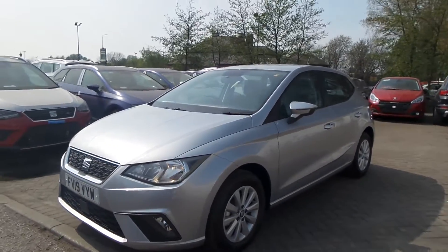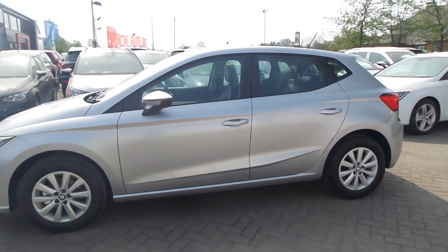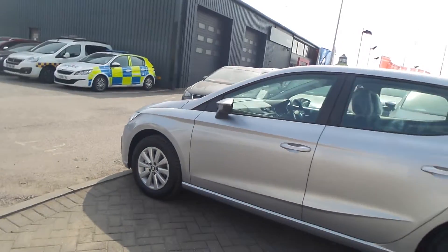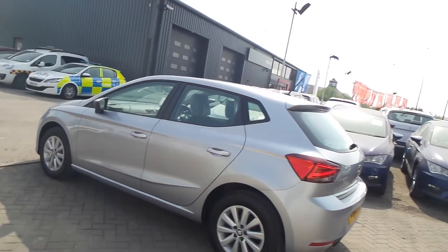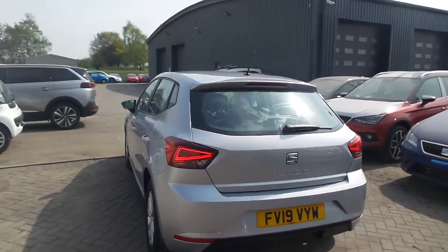Here we have a 19 plate Seat Ibiza. This is an SE 1 litre with delivery mileage. It's got the alloy wheels and LED rear light clusters.